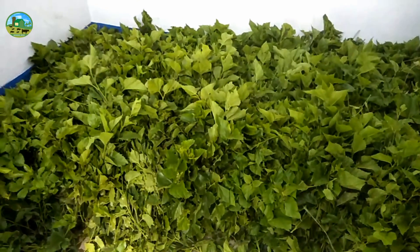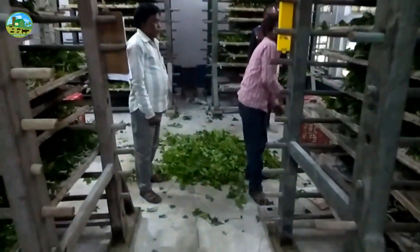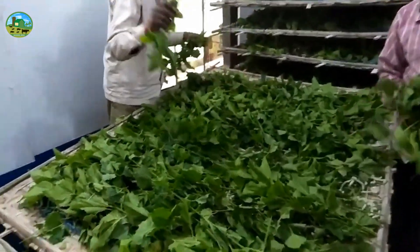For sericulture, mulberry trees must first be planted from which mulberry leaves can be collected. Silkworms feed on the leaves of the mulberry tree, so it is important to cultivate this tree. The leaves of this plant should be stored in a cool and shaded place to keep them fresh.